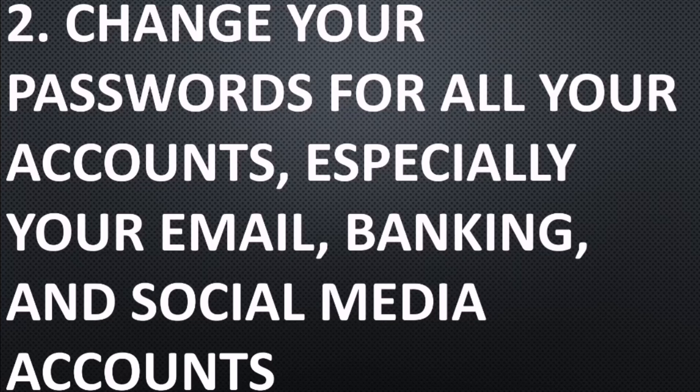Number two: change your passwords for all your accounts, especially your email, banking, and social media accounts.